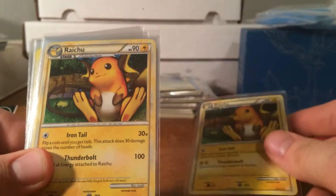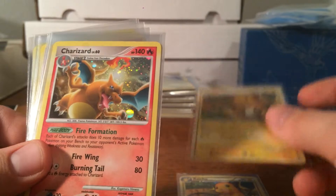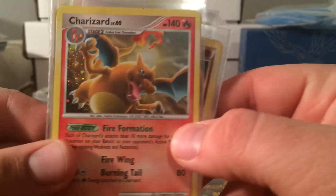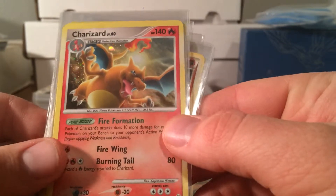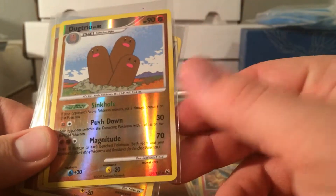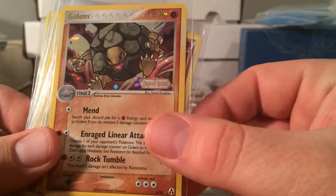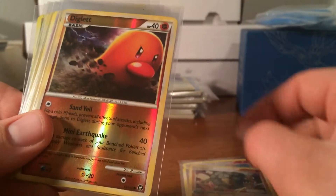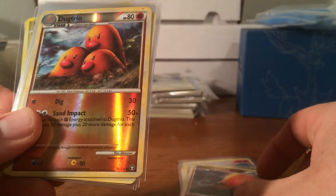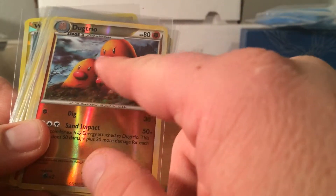So I got two Raichus from — I think HeartGold SoulSilver. This Charizard is freaking awesome, great condition, and it's from Platinum. Then I got my Dugtrio reverse, a Golem from EX Legend Maker — sick card — a reverse Diglett from Triumphant, and a reverse Dugtrio to go along with it. I love the artwork on that guy.